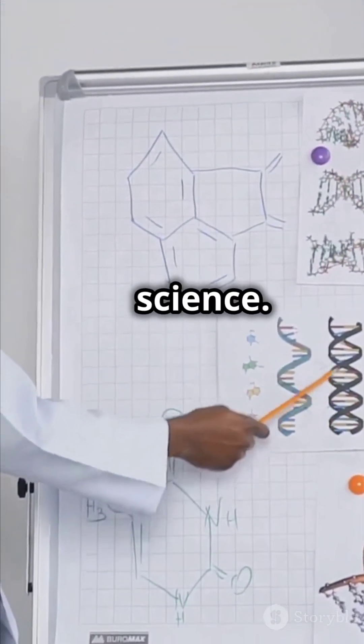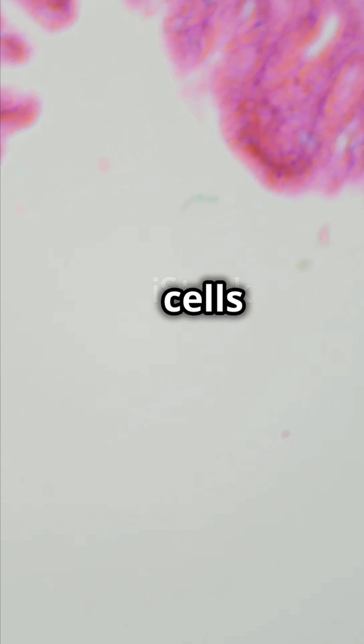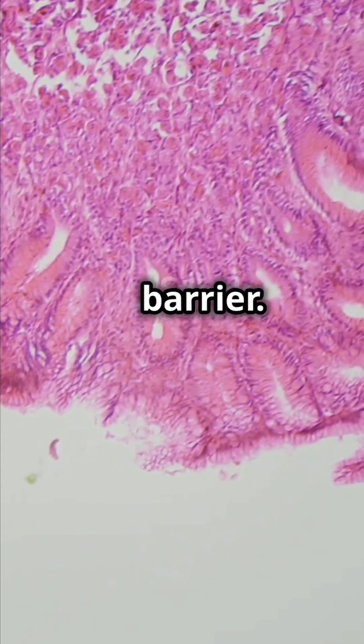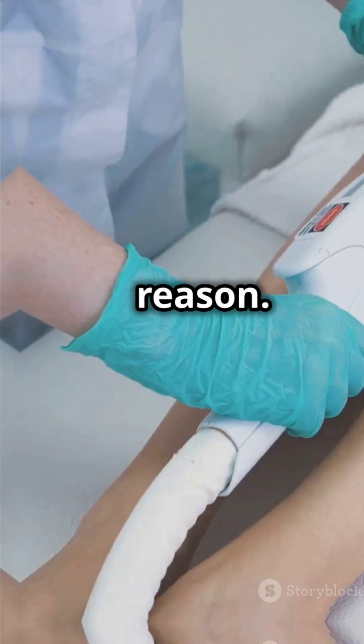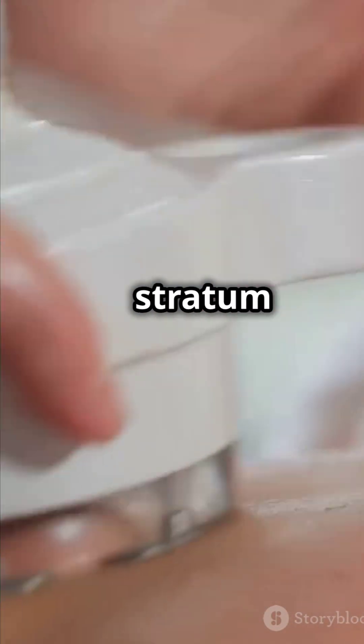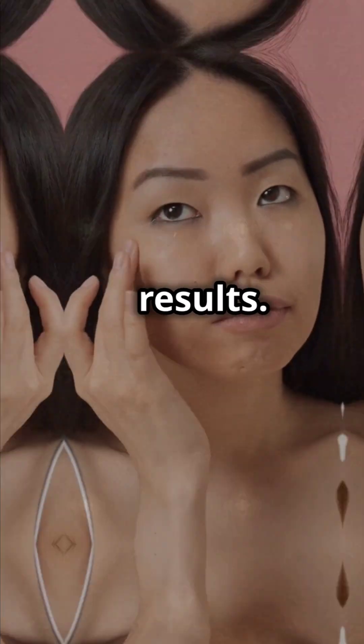Let's start with the science. The outermost layer of your skin, the stratum corneum, is your body's first line of defence. It's made up of dead skin cells and lipids that form a tough barrier. This barrier is highly selective about what it lets in, and for good reason. Research shows that the stratum corneum can only absorb a limited amount of products — beyond a certain point, applying more serums and creams doesn't mean better results.